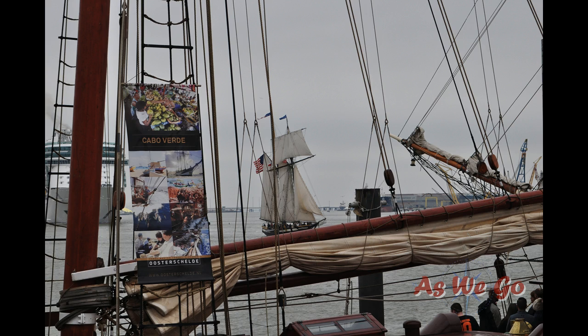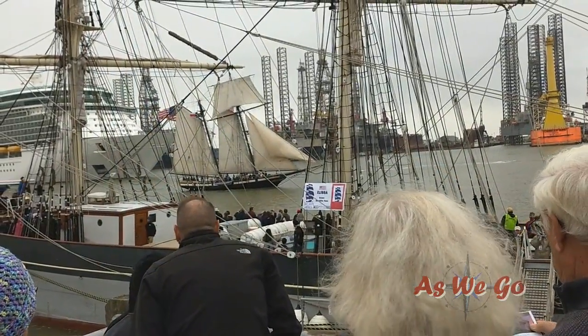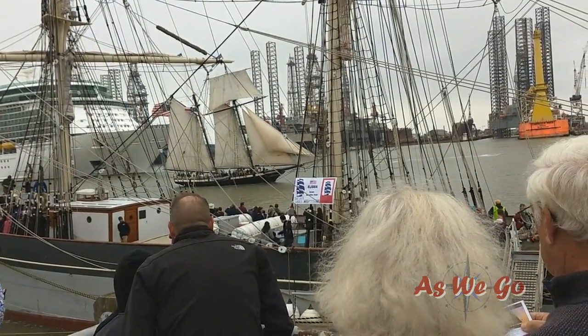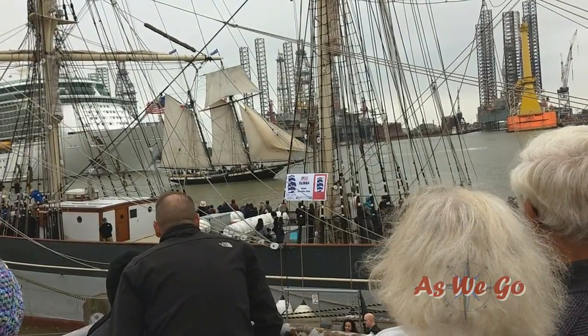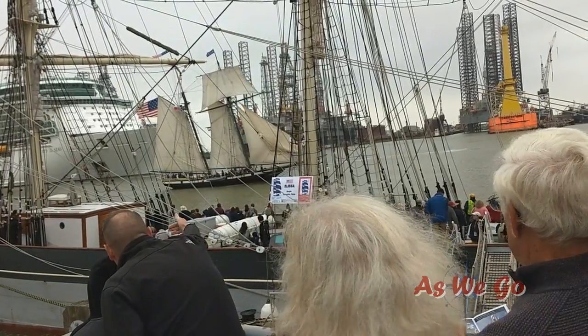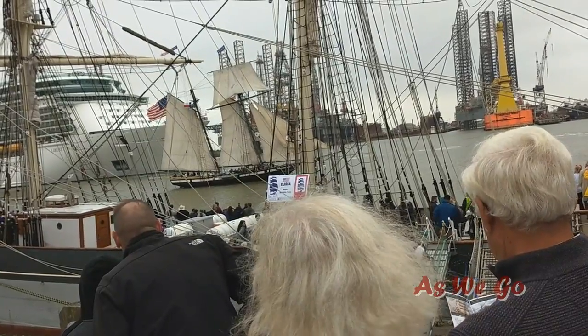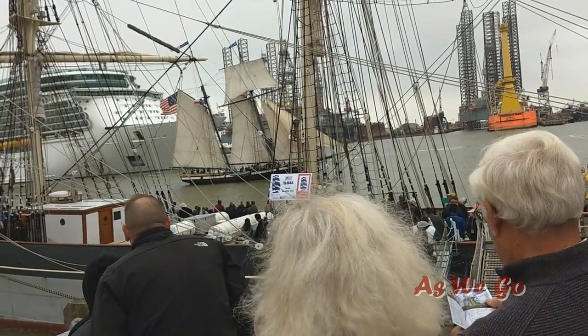It was really neat to be standing on that balcony we found and see her come down the harbor here at Galveston. This is through the rigging of the Österschild, but my favorite memory of her is from that balcony looking through the rigging of the Alyssa. You see the Lynx with sails full, the flag flying, and behind her is coming this huge cruise liner.